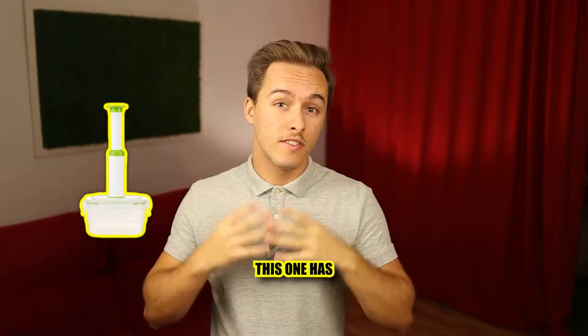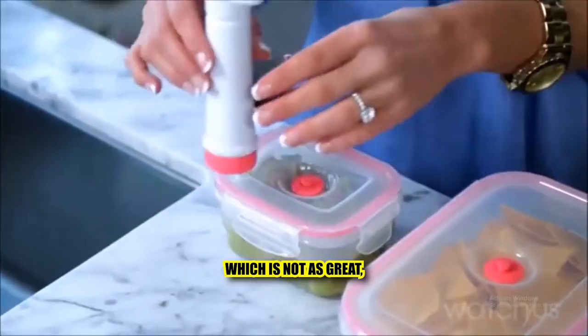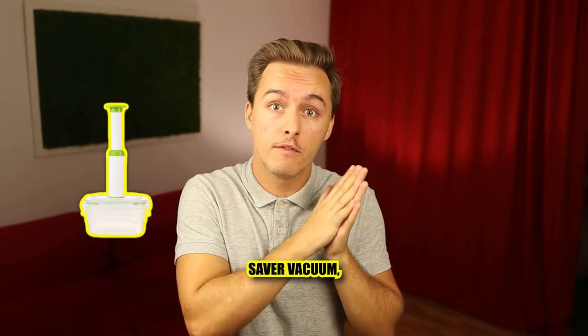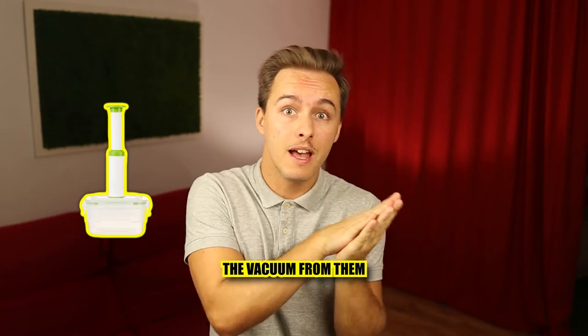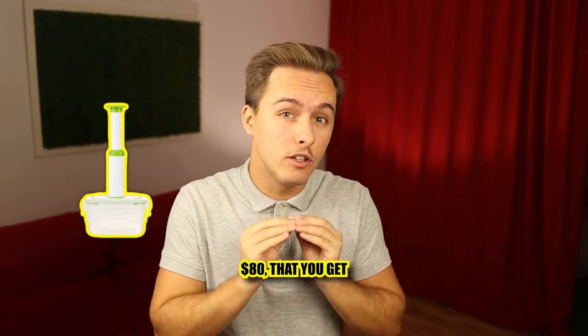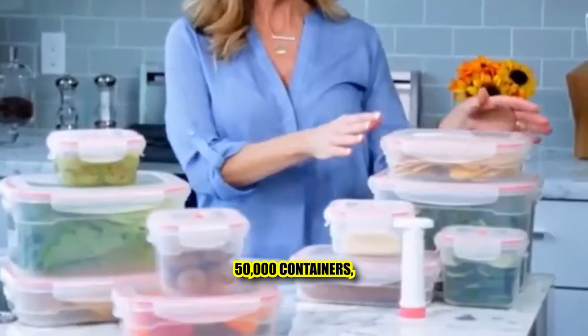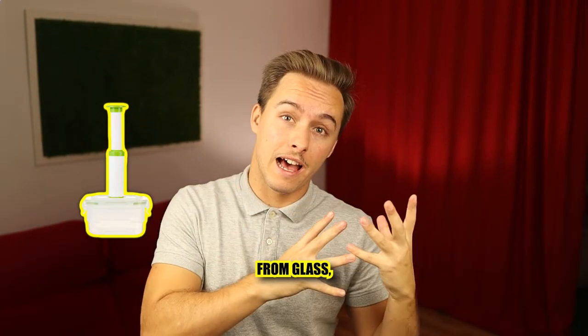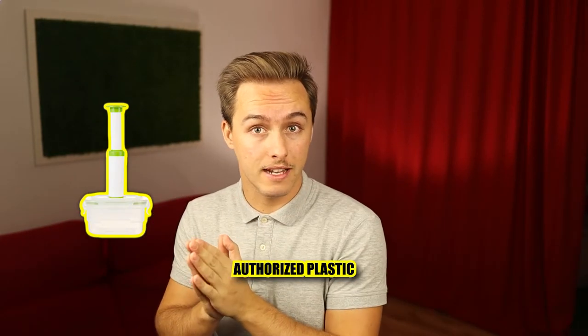Next is the Lasting Freshness vacuum container. This one has a manual pump, which isn't ideal, but apparently it can work with the FoodSaver vacuum — so you might buy the vacuum from FoodSaver and the containers from this company. The great thing is they're around $80 but you get an enormous number of containers. They're not made from glass, but it's BPA-safe plastic so it's not bad for you.